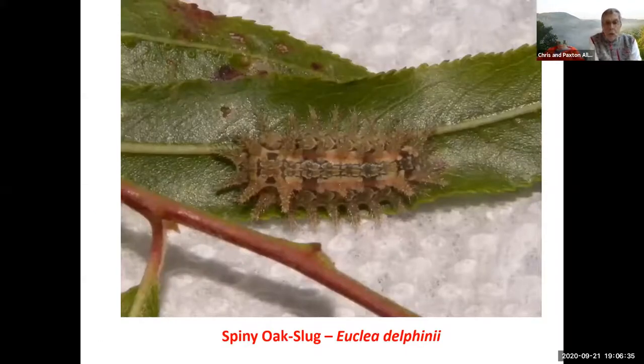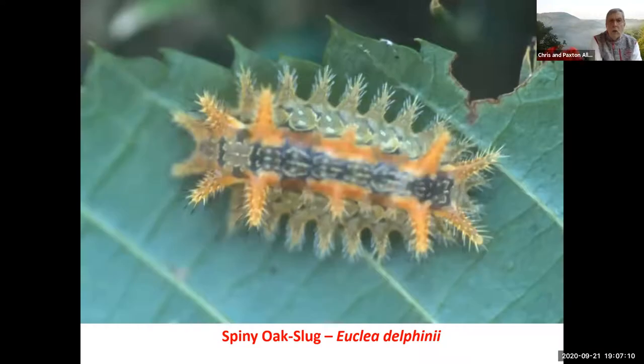We'll start out following a caterpillar book I'll show at the end of the slides, and this is a spiny oak slug caterpillar. Most of the slug caterpillars have little spines on them, and this is one that has venom in those spines — you don't want to touch it at all. There are some variants on these slug caterpillars, and spiny oak slugs come in all different colors. Here's another one — same insect, just a different color pattern. They have a wide variety.